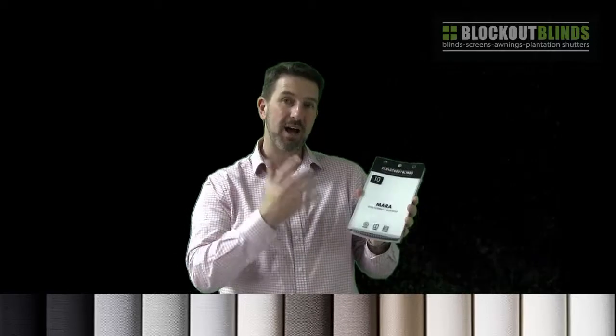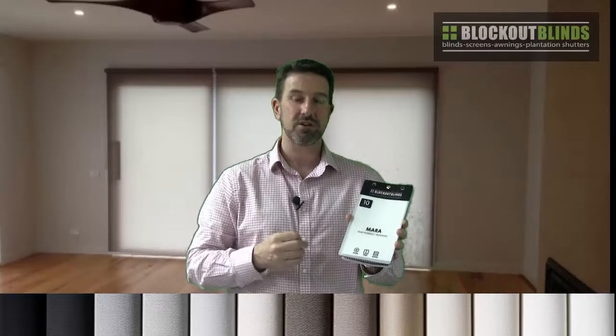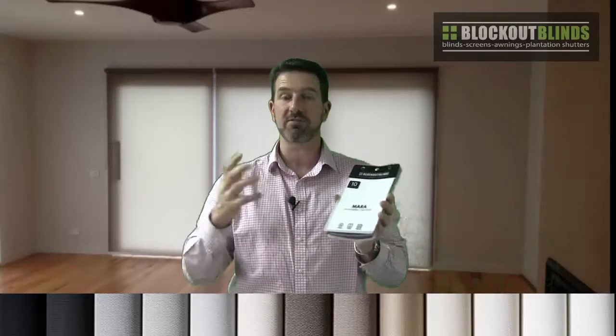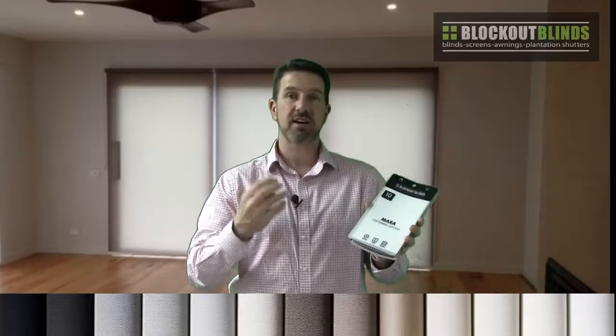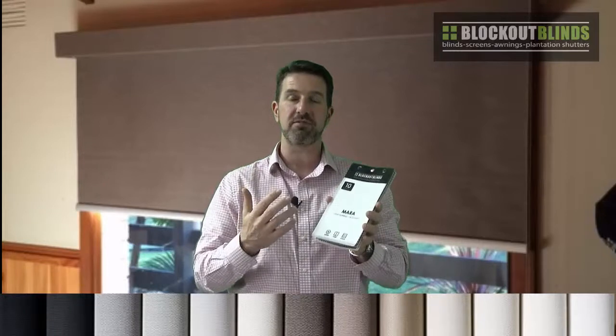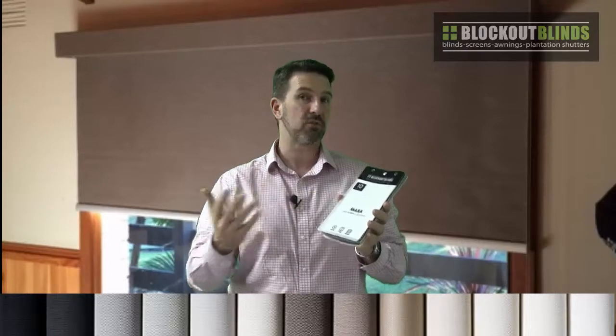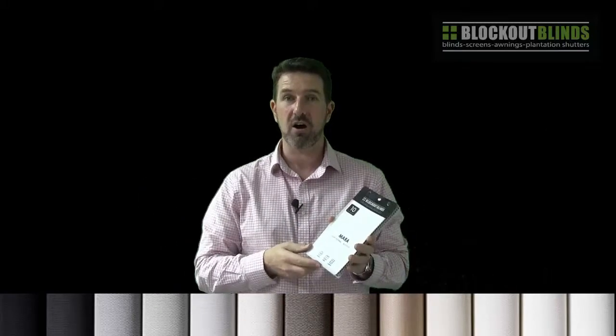Mara comes in two types of fabric: a light filtering which allows light to filter through so you can have light in your room but still have privacy, and it also comes in a matching blockout. This way you can coordinate the two different fabrics between different rooms of your house but still have the same colour and consistency throughout your home.